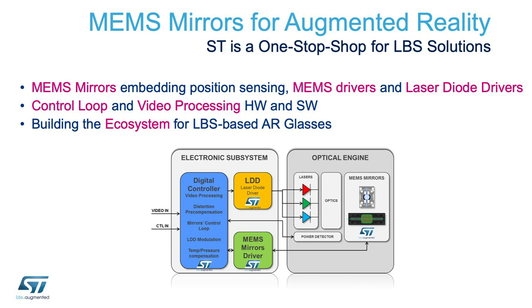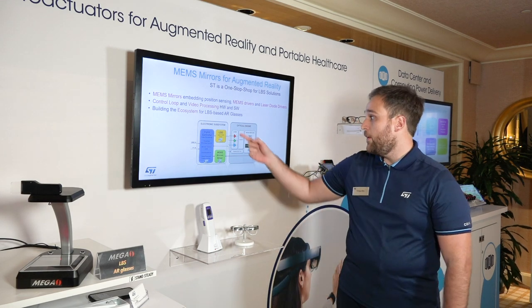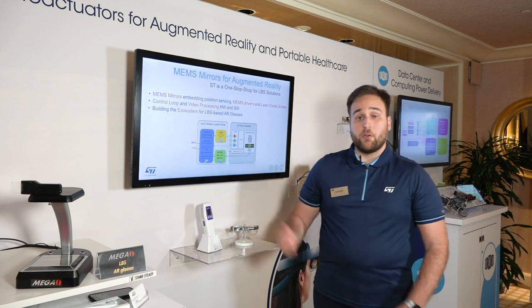There are two mirrors per optical engine, three laser diodes, and the electronic subsystem that is also provided by ST — so the laser diode driver, the MEMS mirror drivers, and the digital controller portion.